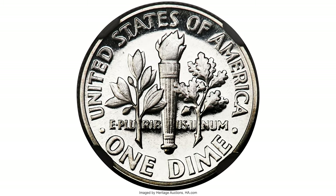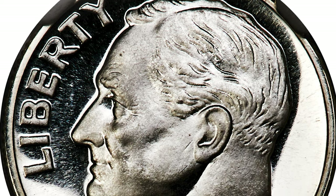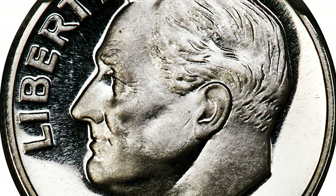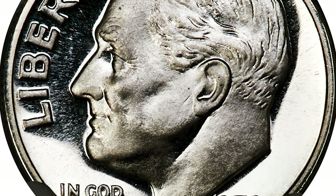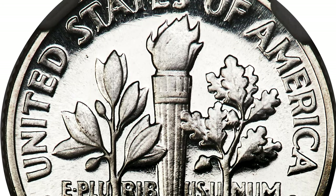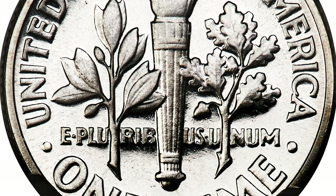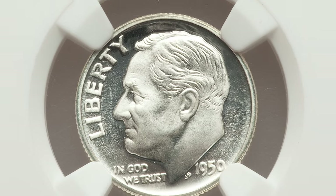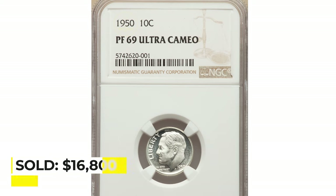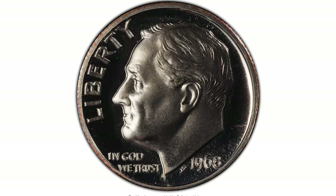This is a 1950 Roosevelt dime at PR-69 Ultra Cameo condition. The mint resumed striking proof sets in 1950 after a pause for World War II and post-war recovery. No finer 1950 dime proofs are certified than these blazing white, high-contrast examples. Rich frosted motifs sit on brilliant, flawlessly mirrored silver fields. Sold on December 15th, 2022 for $16,800 at Heritage Auctions.